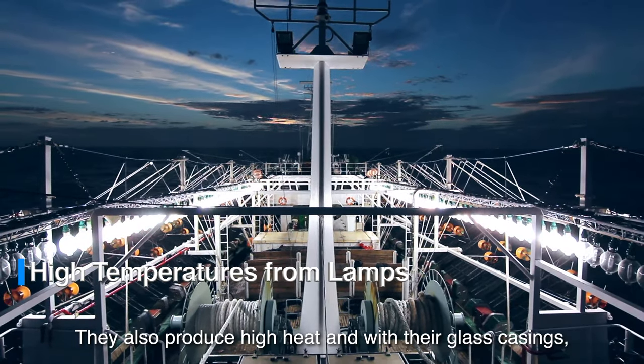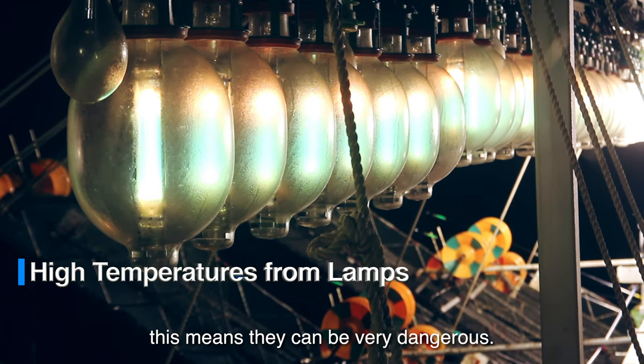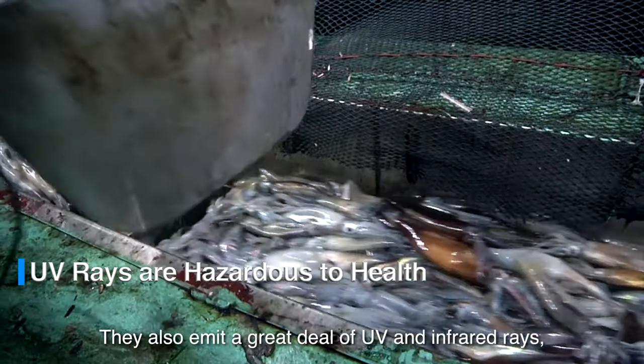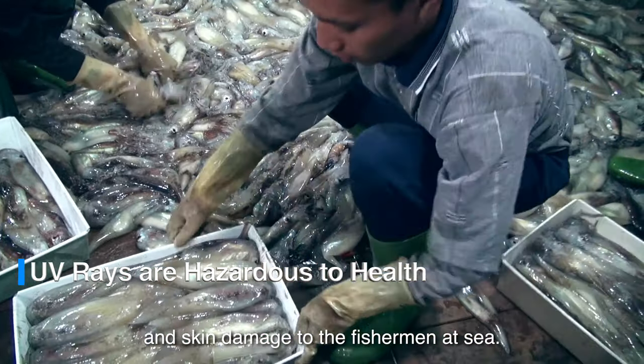Traditional lamps also produce high heat, and with their glass casing, this means they can be very dangerous. They also emit a great deal of UV and infrared rays, causing eyesight problems and skin damage to the fishermen at sea.